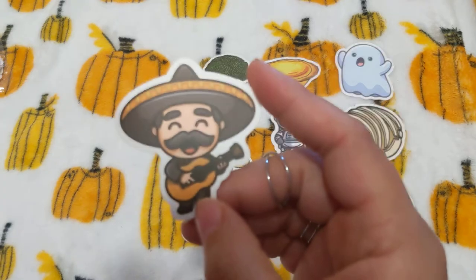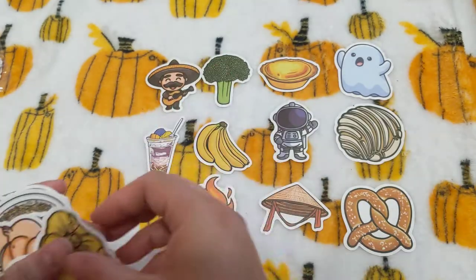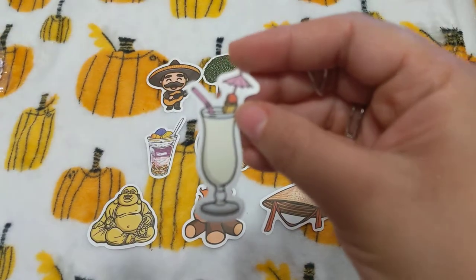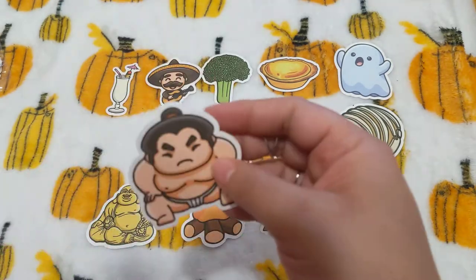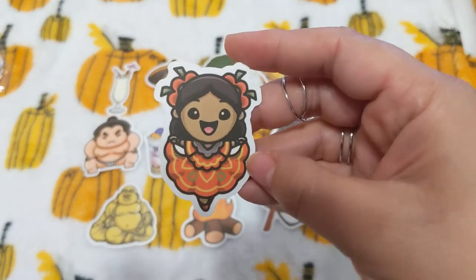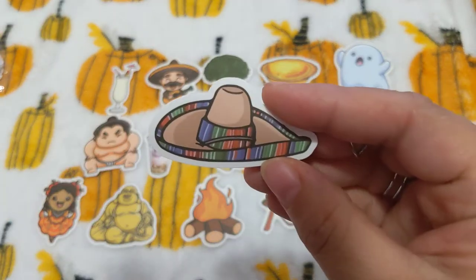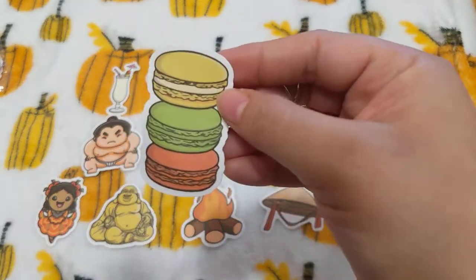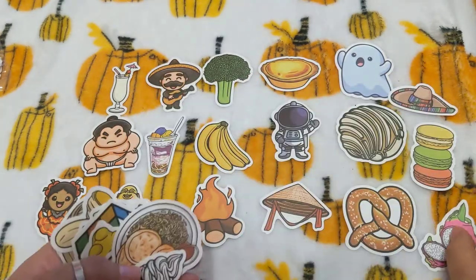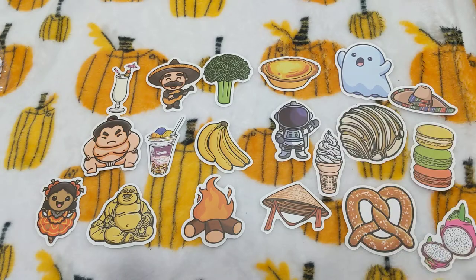There's this little singing mariachi guy. I'm not going to go through all of them in depth, but I just wanted to show you one pack with absolutely every sticker. How cute — I can definitely use that one in my planner. Little wrestler. This little girl is so cute — look at her little face and little dress. She is adorable; I'm probably going to keep that one. They have quite a few cute little stickers in here — the little macarons, dragon fruit, and the little soft serve ice cream.